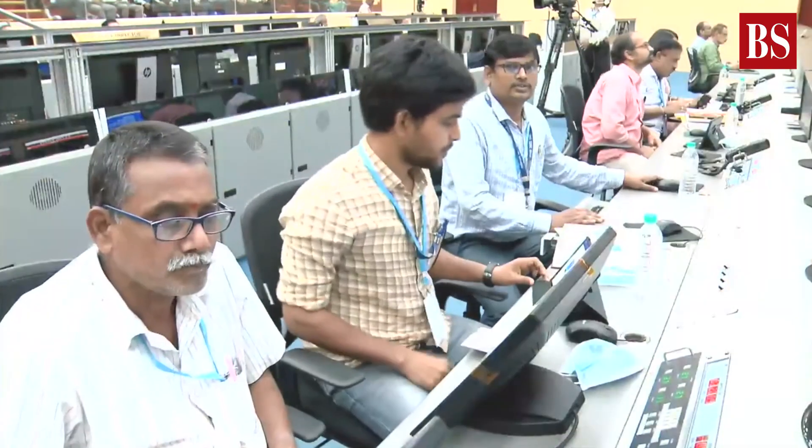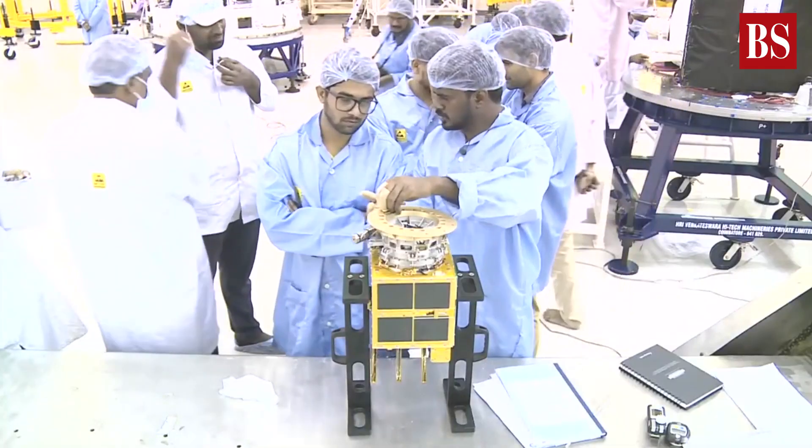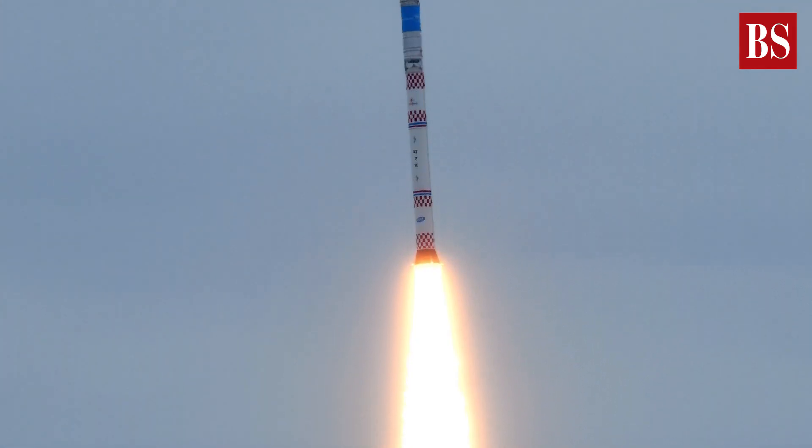The mission's failure appears to have resulted from a faulty sensor. According to ISRO, the failure of logic to identify a sensor failure and go for salvage action caused the deviation.